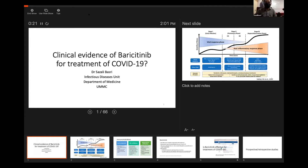Bismillahirrahmanirrahim, Assalamualaikum, and good afternoon. Today I will talk about clinical evidence of baricitinib for treatment of COVID-19.